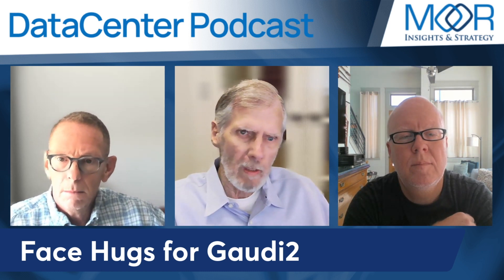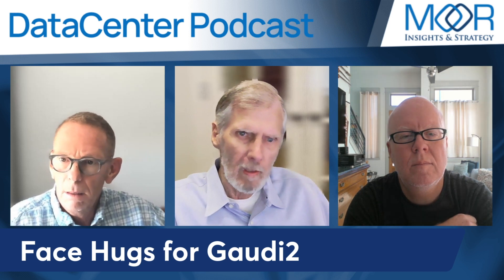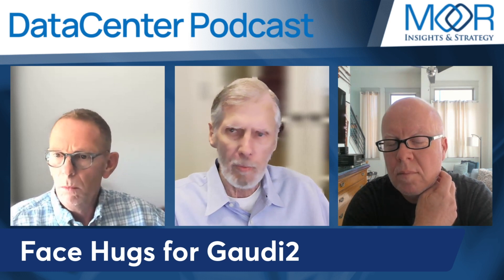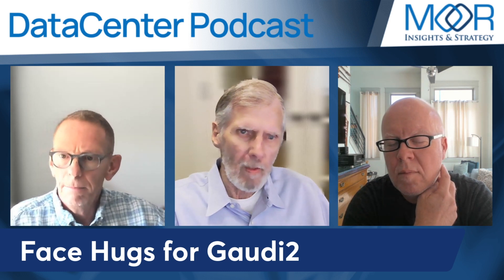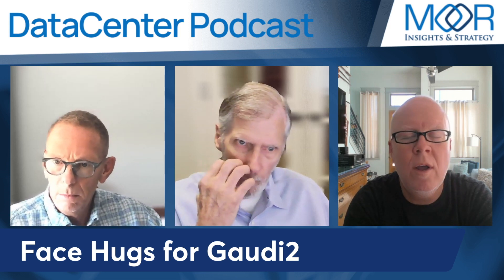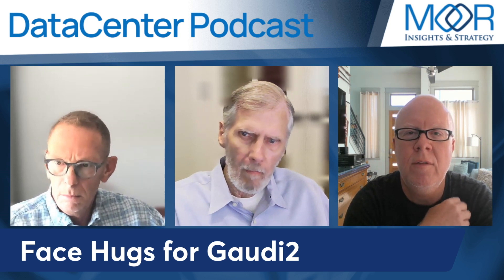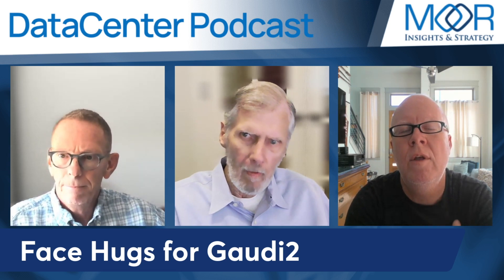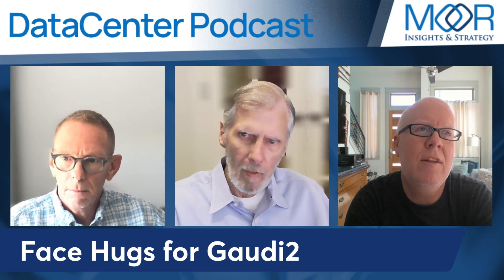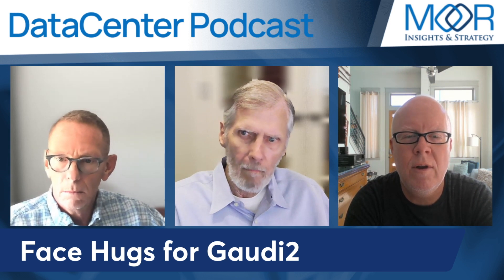Intel is expected to release Gaudi 3 next year, so it'll be interesting to see what happens. Competition breeds innovation — it raises the bar — and so it's good to see Gaudi 2 being competitive here.